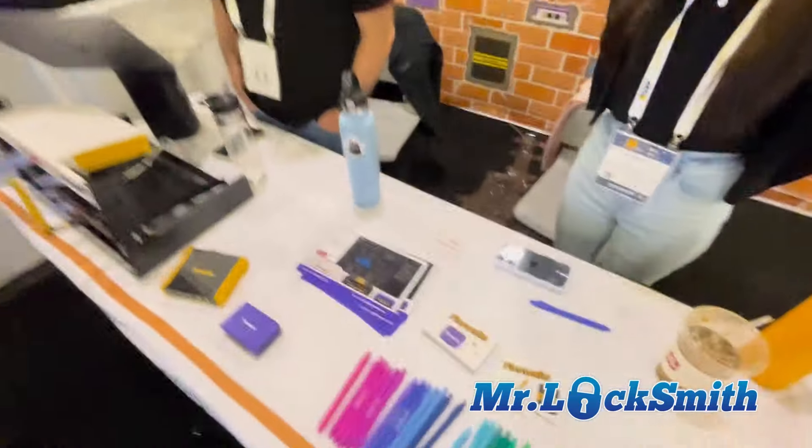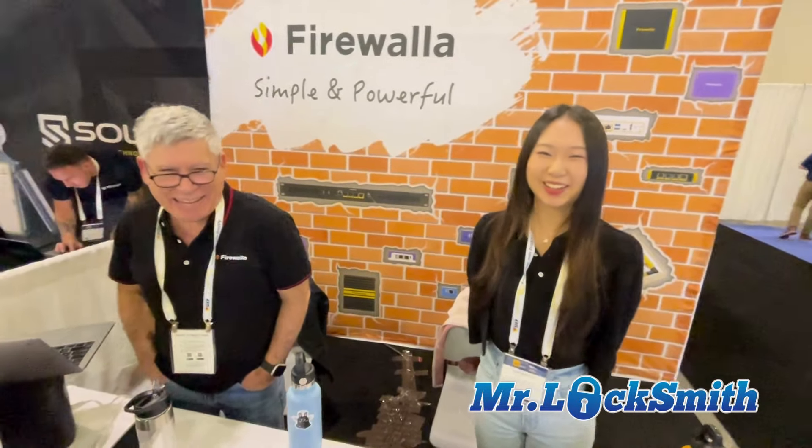I'll put the link in the video description. They're located in San Jose — beautiful place. I hope you enjoyed the show. This is first thing Wednesday morning, and you'll be done by Friday morning. Thank you very much.